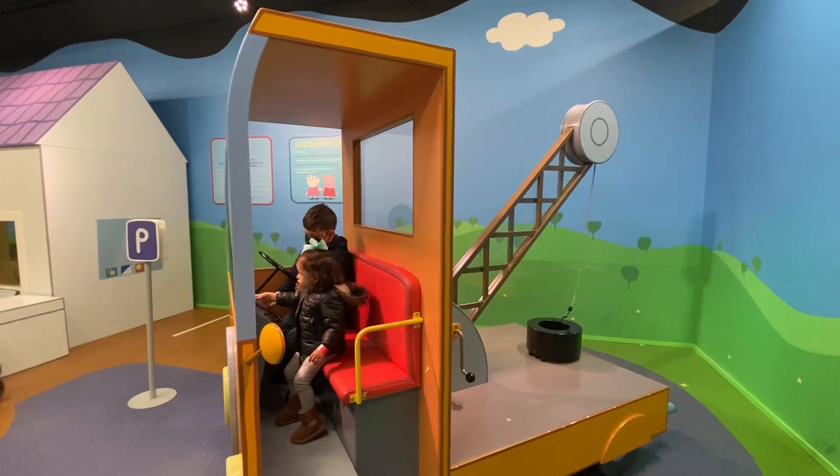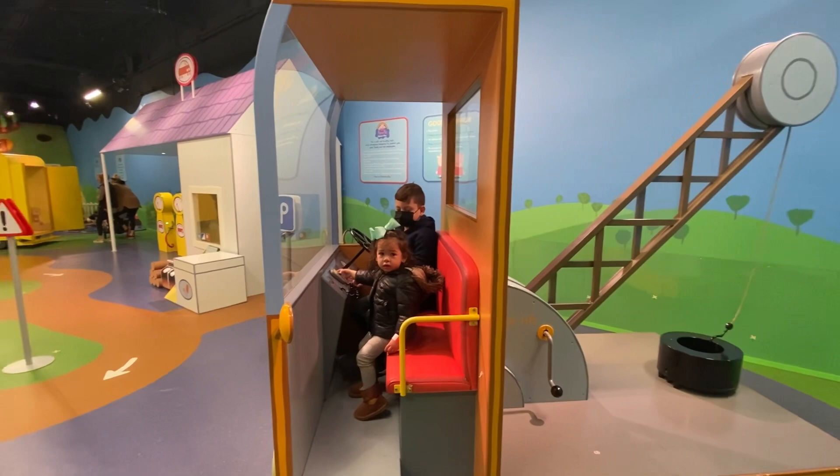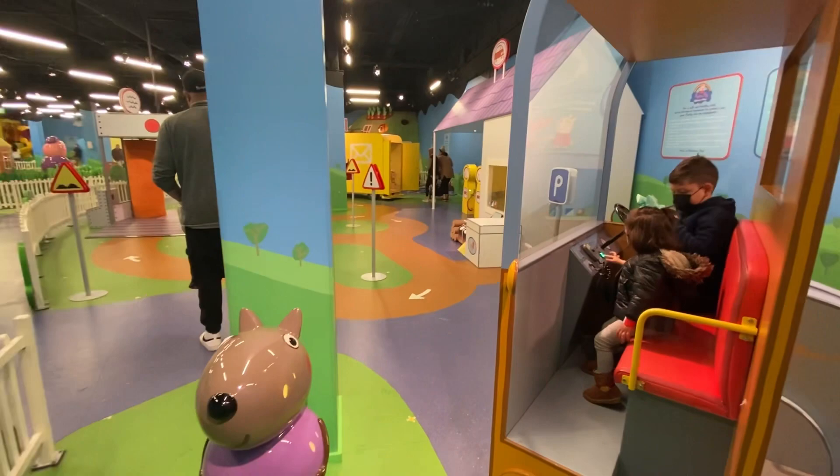Hi guys, welcome back to my channel! Today we have made it to Peppa Pig's World. Right now we're in like a machine — like a tractor. Look all around, it looks so cool!